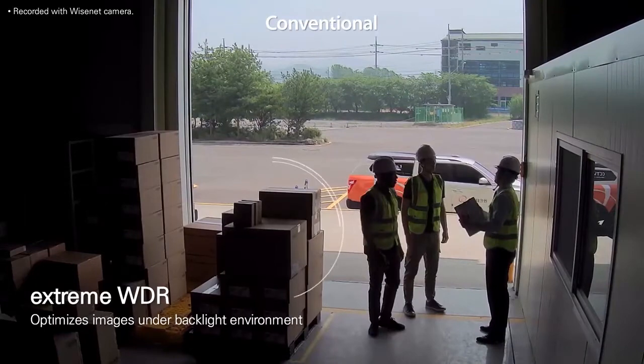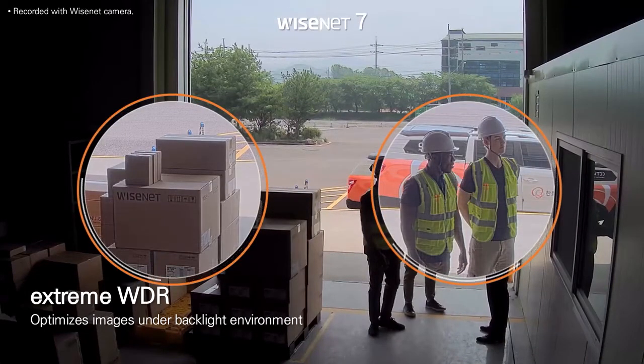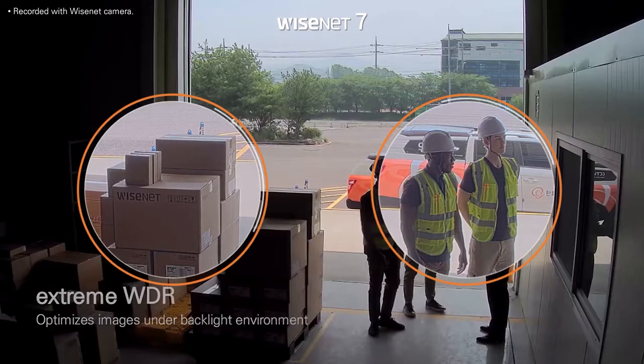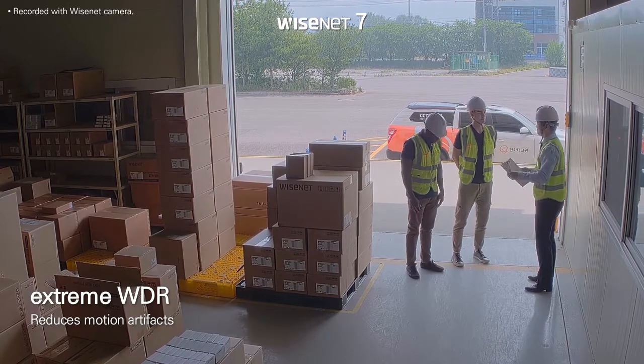Wisenet 7's Xtreme WDR improves image quality by accurately balancing out harsh backlighting and creates clearer images by removing motion artifacts that often occur when using conventional WDR technology.